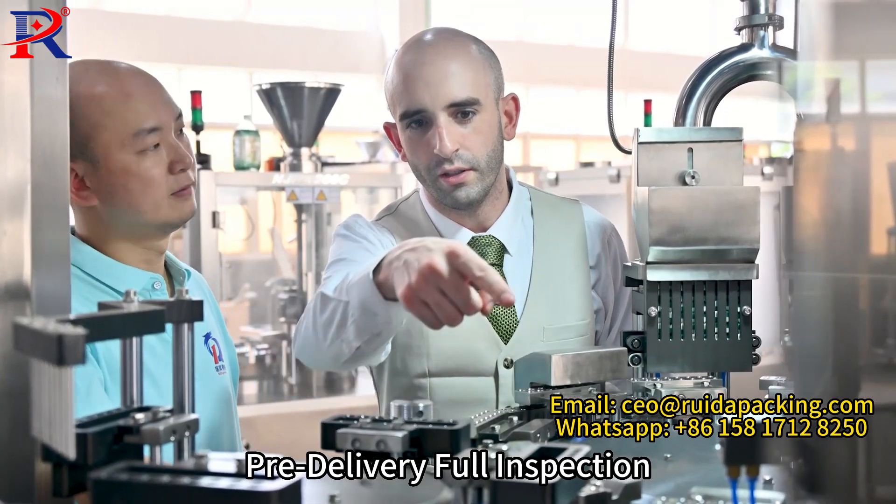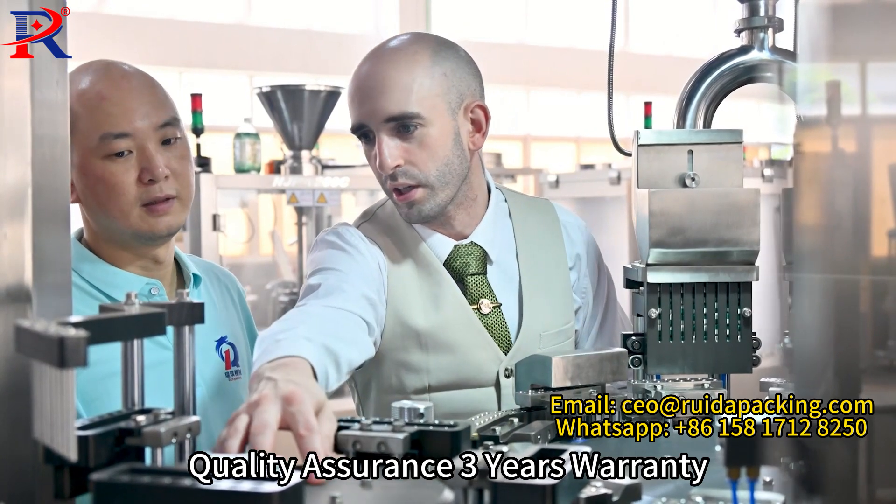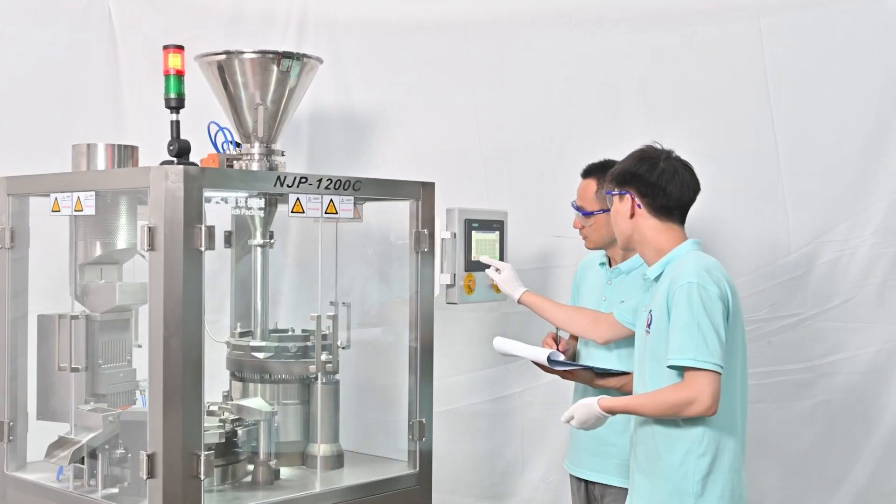Pre-delivery full inspection. Quality assurance, 3S warranty. Capsule filler.